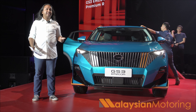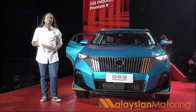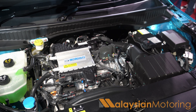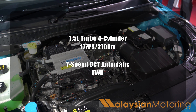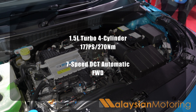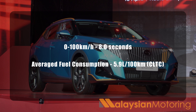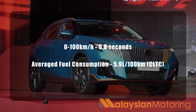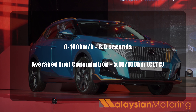Although there are two variants on offer, there are some similarities. For example, the powertrain: there is a 1.5-litre turbocharged 4-cylinder engine producing 177 PS and 270 Nm of torque, with power going to the front wheels via a wet 7-speed dual clutch. 0-100 is rated at just 8 seconds, with fuel economy rated at 5.9 litres per 100 kilometres based on a Chinese testing cycle.